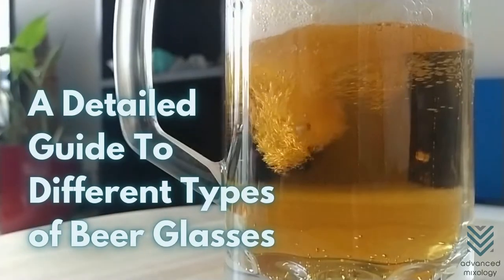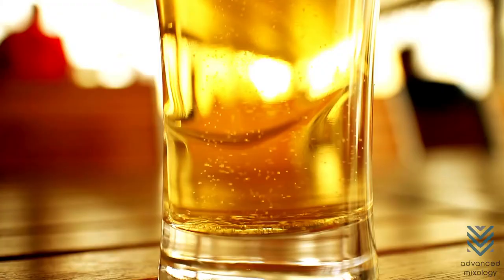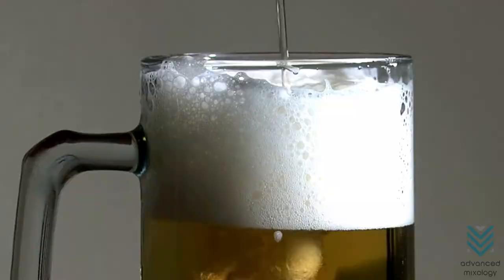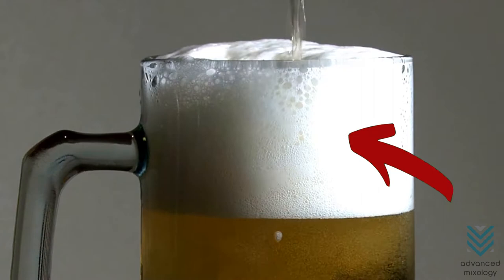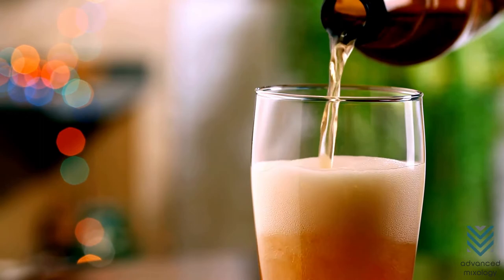A Detailed Guide to Different Types of Beer Glasses. Beers worldwide are best served in a beer glass. The glass brings out the aroma of the beverage and helps mask its bitter flavor. The bursting of the foamy micro-bubbles on the glass's top, aka the head, also highlights the drink's excellent taste. Here are the different types of beer glasses and the varying amounts of beer they can hold.